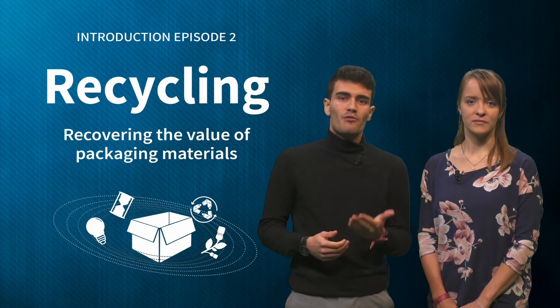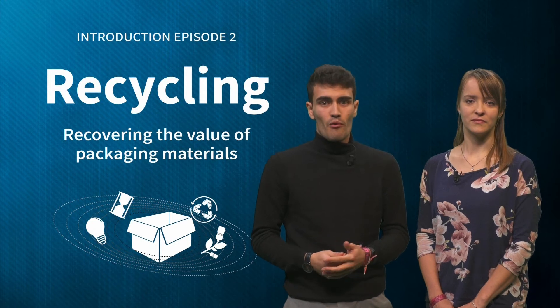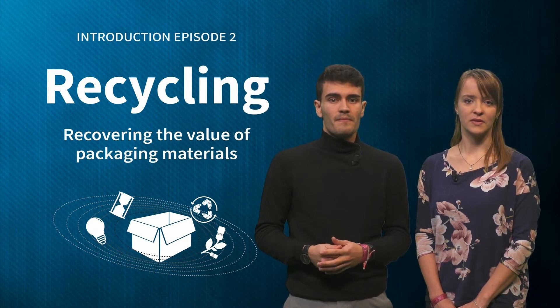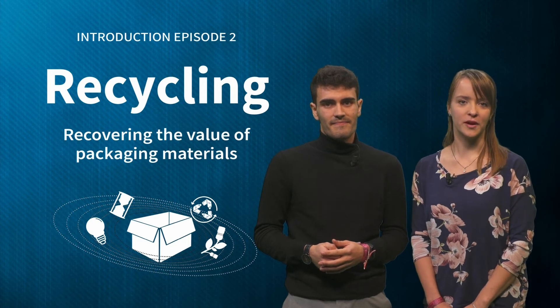We are happy to see that so many professionals from the packaging industry have joined. We have material manufacturers, product designers and environmental scientists among others. We have seen some nice examples in the discussion forum and in the first assignment.